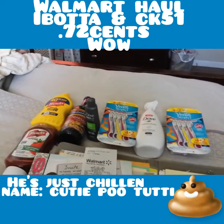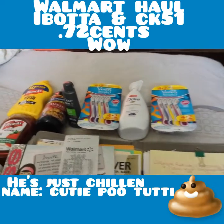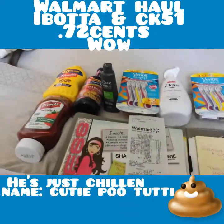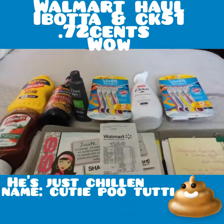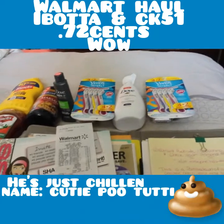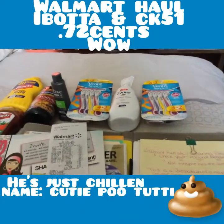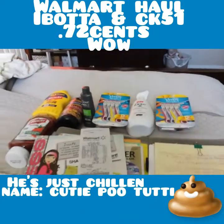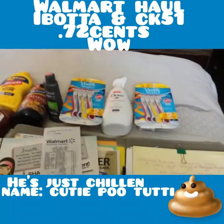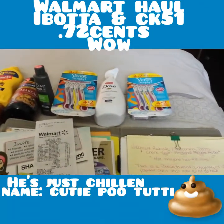Today I'm going to go over some Ibotta and Checkout 51 rebates, that's it. So let's get into this haul and I'll show you everything. Like I said, there are some other things I was not able to get, but I will show you exactly what the breakdown is so you can try to get them yourself.